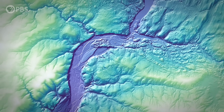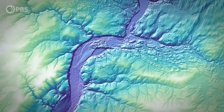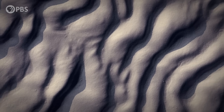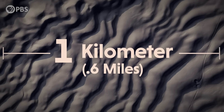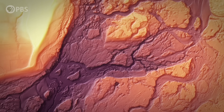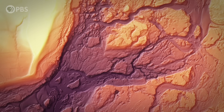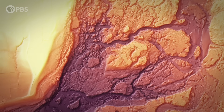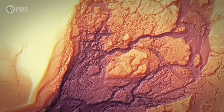Deep ancient channels so massive in scale they can be seen from space. Ripple marks like something you typically see on a beach, but they're the size of sand dunes. This is no ordinary river channel. It's the scar from one of the most violent earth-changing events to happen in the last 20,000 years.